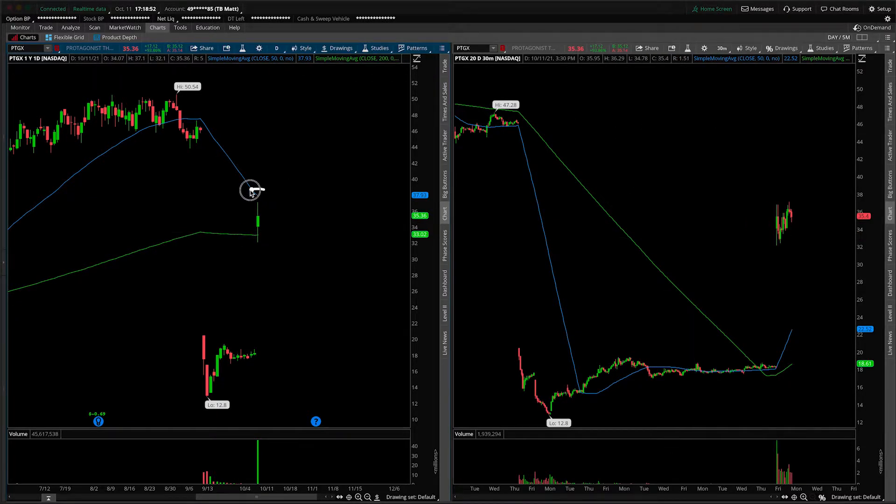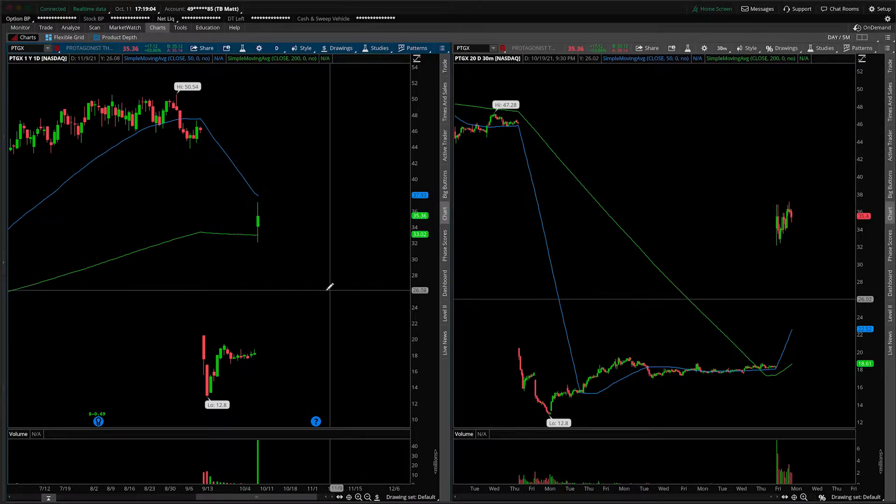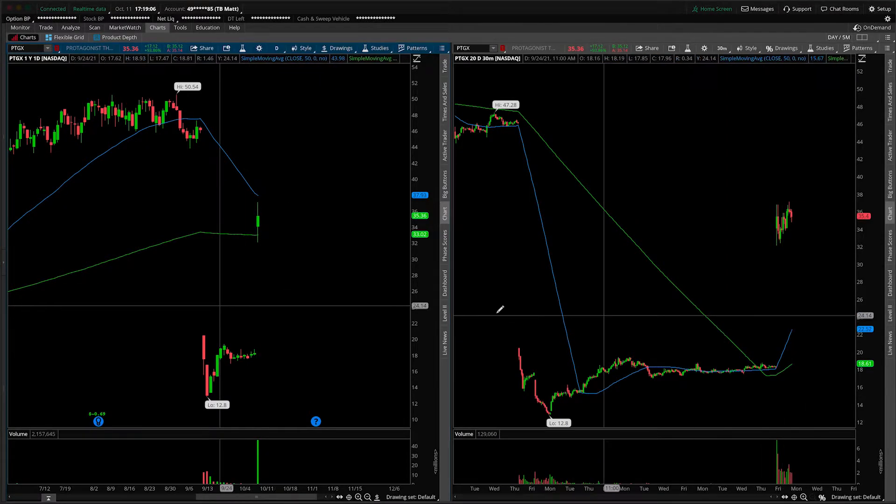Clearly, let's address the elephant in the room — a massive gap up from today's session after a massive gap down from in here. This is all due to an FDA approval, or essentially they lifted the restrictions on a program that was pertinent to their technologies. Regardless, you're here for a technical analysis, not a fundamental analysis.